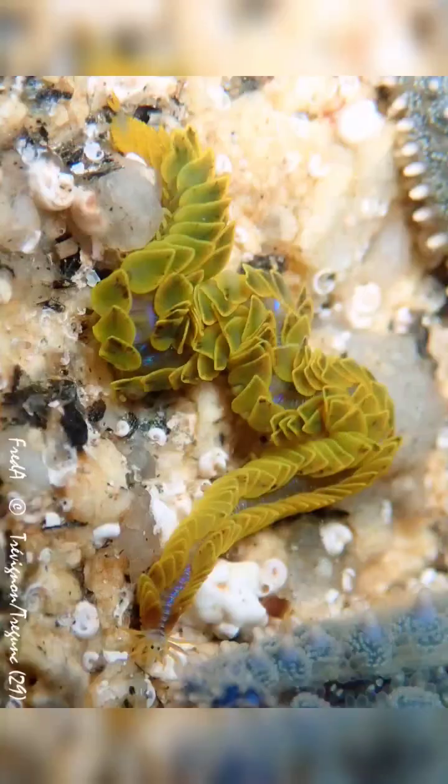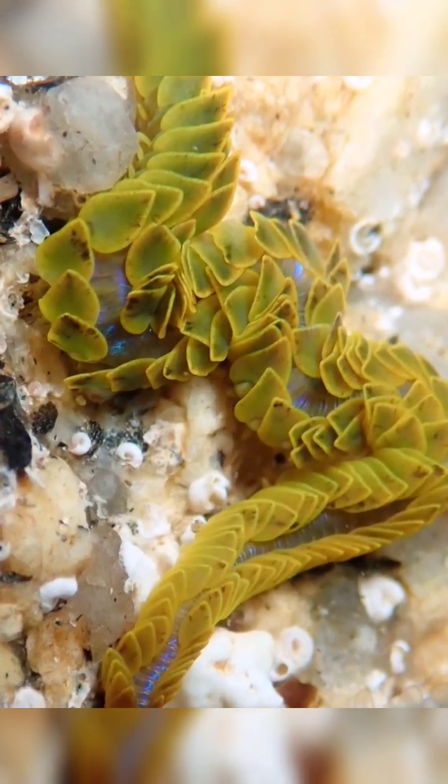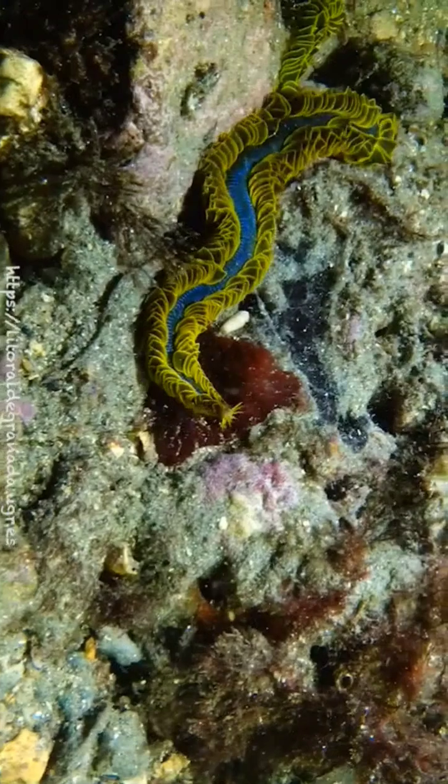As for those enigmatic paddles, their purpose remains a mystery. But when each one is edged with yellow, it sure looks pretty.